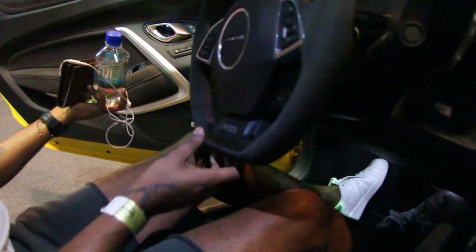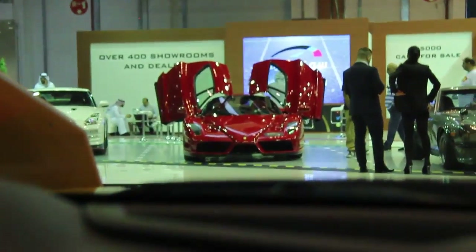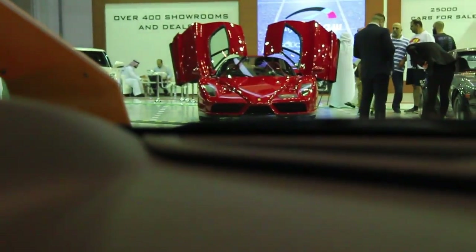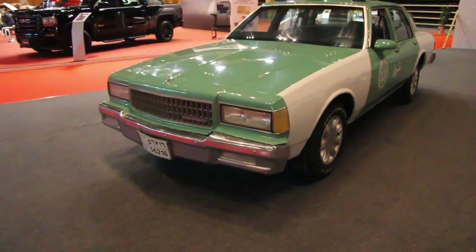50th anniversary edition. I think it's the Ferrari Enzo — yeah, the Ferrari Enzo. This is the second time I've seen an Enzo. By the way, the music is coming from these guys representing the UAE police.